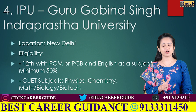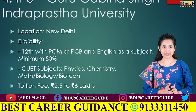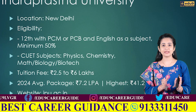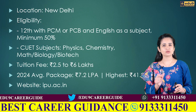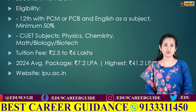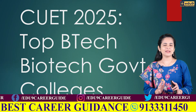The fourth college is GGSIPU, also known as IP University. Its full form is Guru Gobind Singh Indraprastha University, located in New Delhi. In the 2024 NIRF rankings, it secured 89th position in engineering and 66th in the university category. To be eligible, you must pass Class 12th from a recognized board with at least 50% aggregate marks in physics, chemistry, maths, biology, or biotech, and have studied English as one of your subjects. Your CUET subject combination must include physics, chemistry, one subject from maths or applied maths, and one subject from biology, biotechnology, biochemistry, or biological science. The total tuition fee ranges between ₹2.5 lakhs to ₹6 lakhs. In 2024, the highest placement package was ₹41.2 lakh per annum and the average package was ₹7.2 lakh per annum. For more details, visit ipu.ac.in.